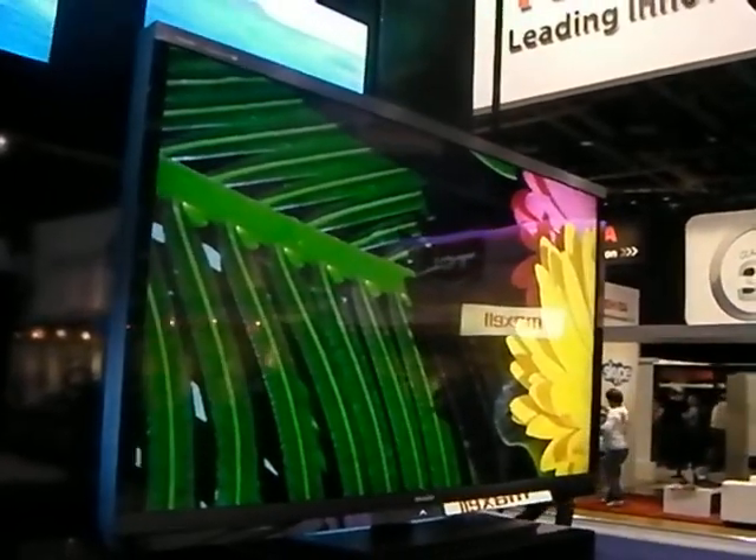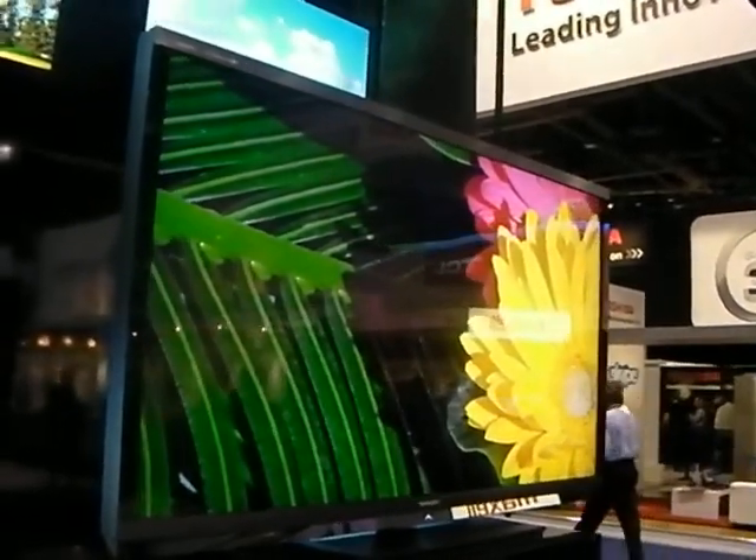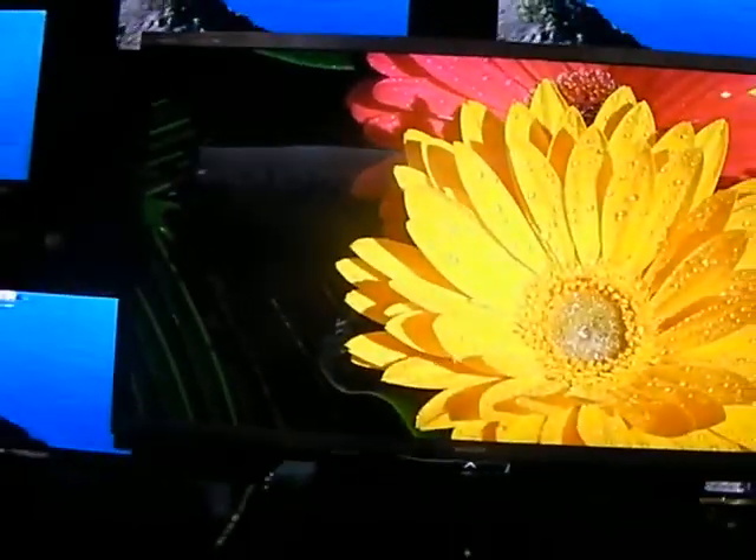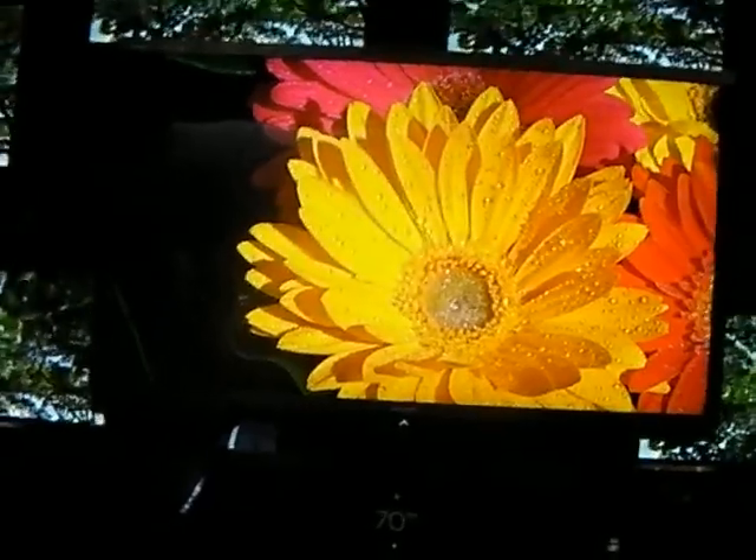There's built-in Wi-Fi and it uses a full array LED to give what we imagine, from what we've seen at the show so far, one of the crispest flat screen displays we've seen.